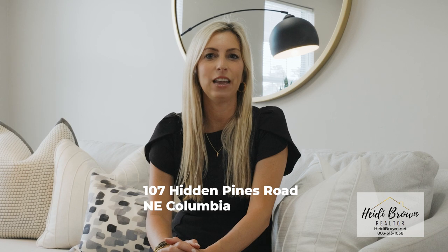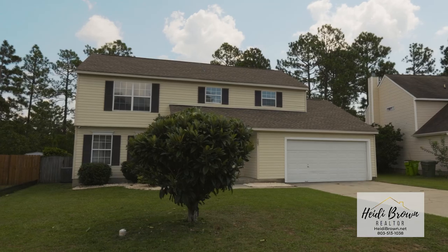I am excited to showcase my newest listing, 107 Hidden Pines in northeast Columbia. This home feels like a brand new home.